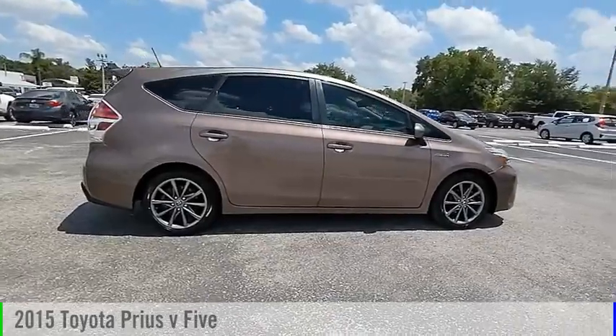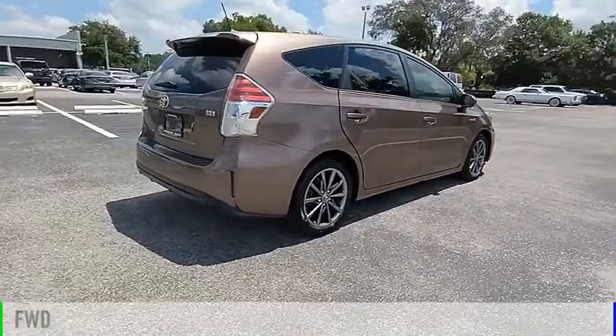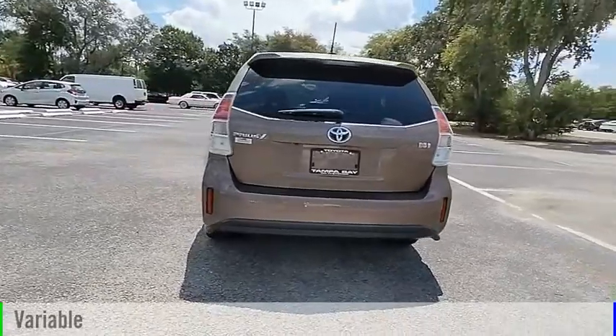Looking for the right vehicle? Check out the 2015 Prius. This vehicle is powered by a front-wheel drive, 4-cylinder, 1.8-liter engine, and comes with a continuously variable transmission.